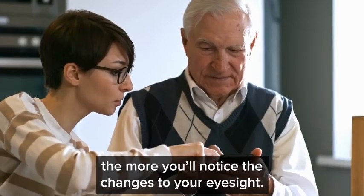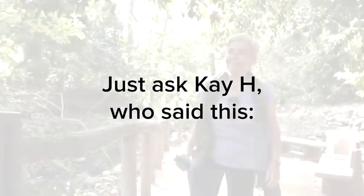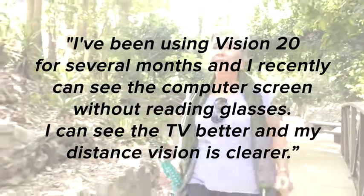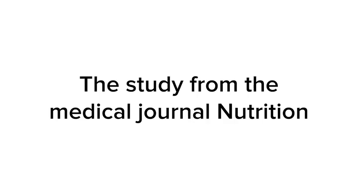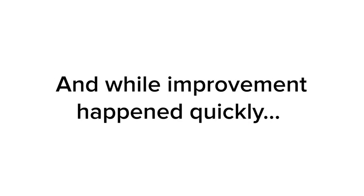Just ask KH, who said: I've been using Vision 20 for several months and I recently can see the computer screen without reading glasses. I can see the TV better and my distance vision is clearer. Also keep in mind that those studies from Kono Medical Clinic in Tokyo tested results after using lutein and zeaxanthin for a full 30 days. The study from the medical journal Nutrition even tracked improvement every 30 days for a whole year, and while improvement happened quickly, it also kept getting better over time.